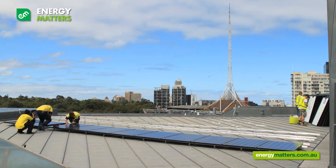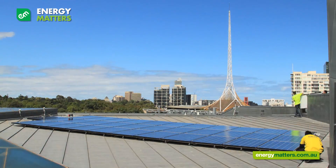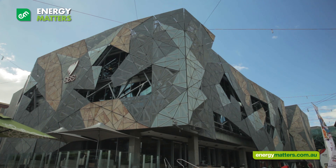Energy Matters installed two grid connect systems on Federation Square. We installed a 16.4 kilowatt grid connect system on the Ian Potter Gallery and an 8.2 kilowatt system on the Alfred Deakin building.